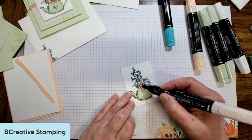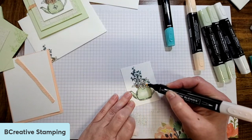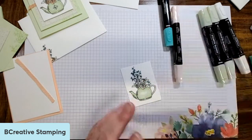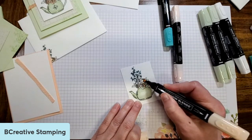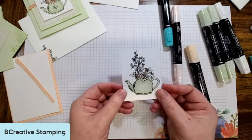Color in my little roses here with the petal pink. Then I'm bringing in the dark petal pink and I just color right in the center — nothing fancy, don't worry about it. Just adding a darker center to them. And there is my pot.